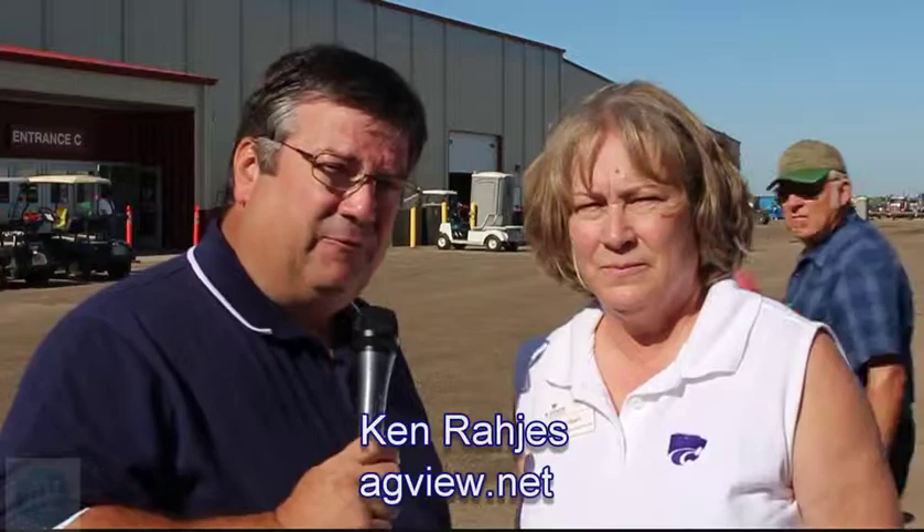We're at the 3i Show in Dodge City, Kansas, and one of the things that goes on is educational programs, and one that's very important to farmers is proper handling of those grains. Joining us to talk about it, Carrie Ebert with K-State.